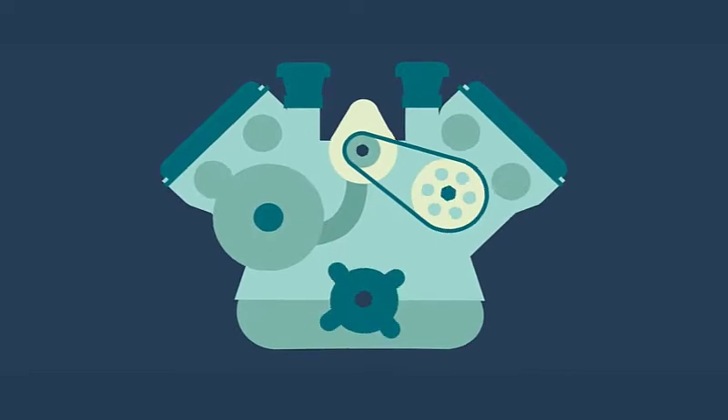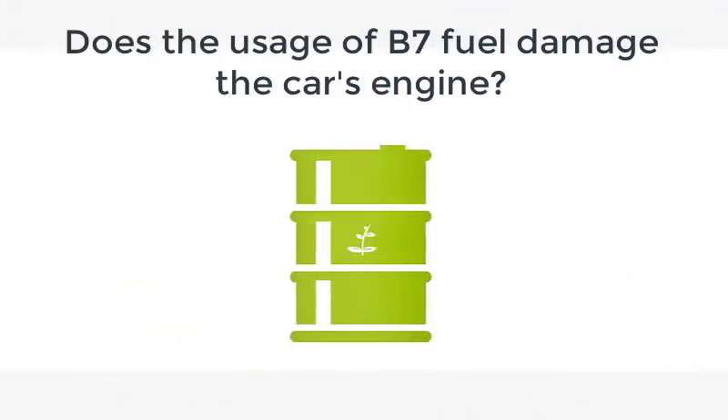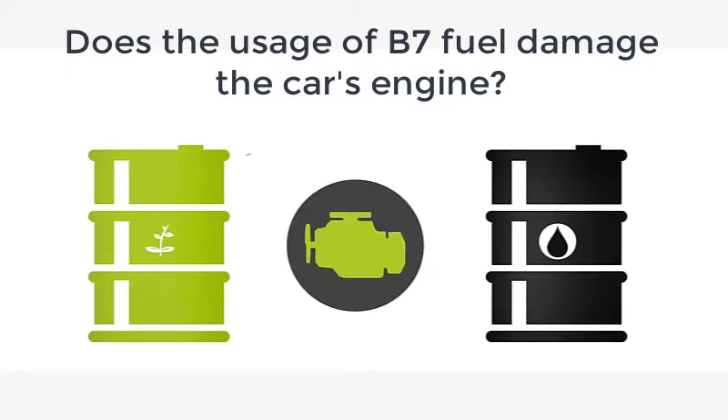This blended fuel B7 can be used in internal combustion engines of most modern automobiles and light-duty vehicles without any modification of the engine or the car's fuel system. Then comes the question: Does the usage of B7 fuel damage the car's engine?